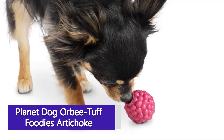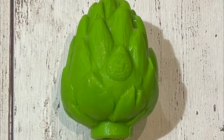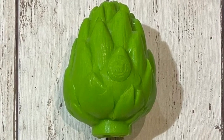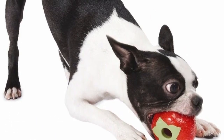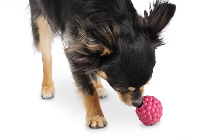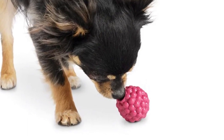Planet Dog Orbituft Foodies Artichoke — if you're looking for a toy that's not only durable but also safe for your furry friend, you'll love this pick from Planet Dog. Not too big yet not too small for playful pups, it's made of sturdy Orbituft material that's free from BPA, phthalates, and lead, and stands up to those curious little chewers. Plus it can hold a few treats and is infused with a mint scent to help freshen puppy breath.